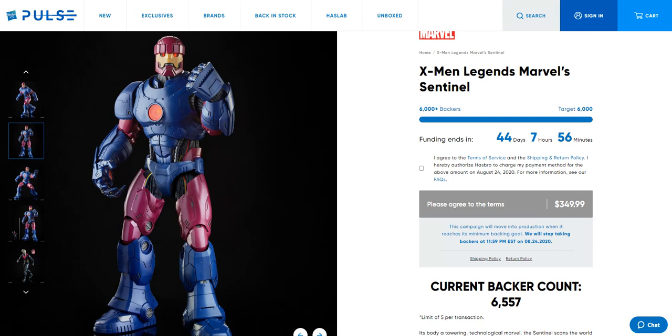That number has been hit — they hit 6,000 backers, which happened quite fast. I didn't follow the first two projects, the Sail Barge and Unicron, to see how long those took. But this one hit the goal just over a day — within 26 hours. Which is pretty spectacular considering, as you can see by that countdown, we still have 44 days, 7 hours, and 56 minutes. It's hysterical that it hit its goal in just over a day.